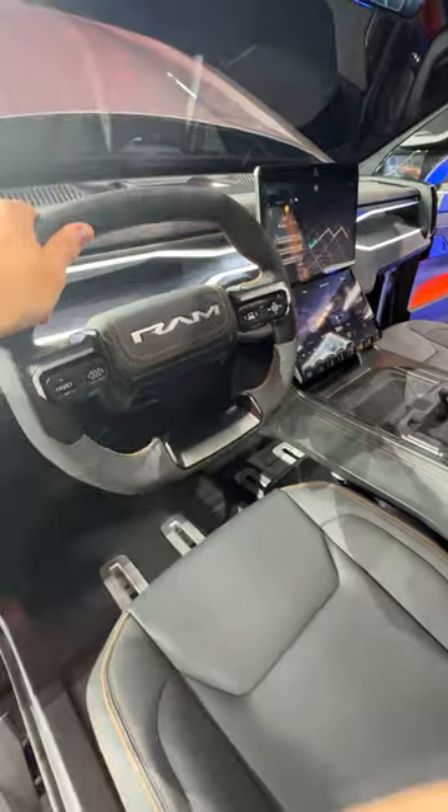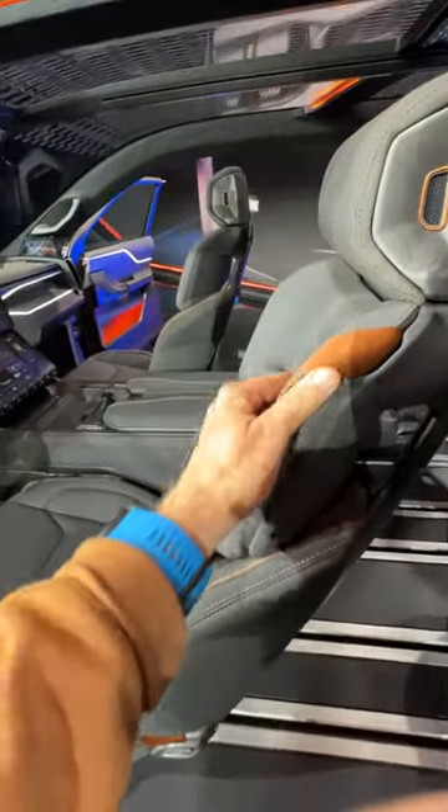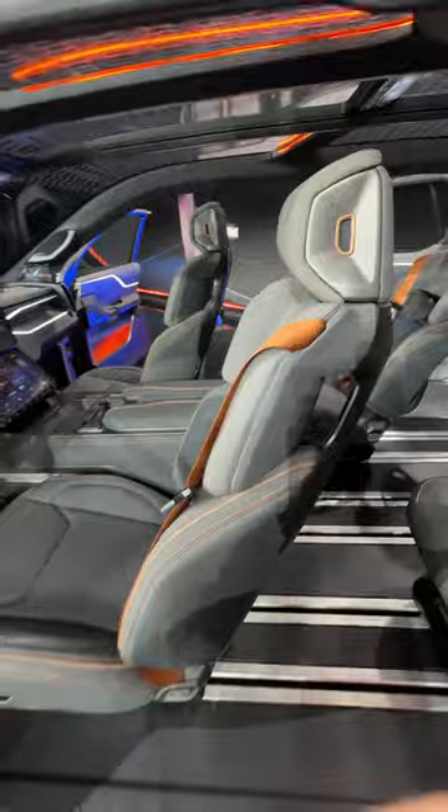Inside, we have a lot of electric car-type features like this glass roof, a giant screen, and an almost yoke-like steering wheel. Get this — it's not leather; it's actually made from apples.